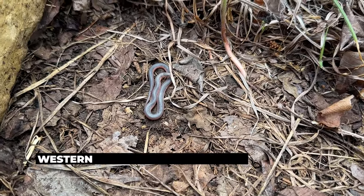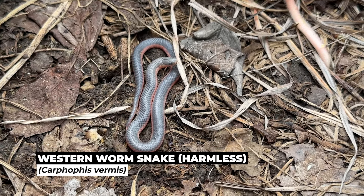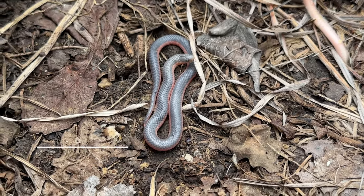Here's a western worm snake. This guy is very much in shed but still a very, very pretty snake. Hopefully we'll see some freshly shed ones today.